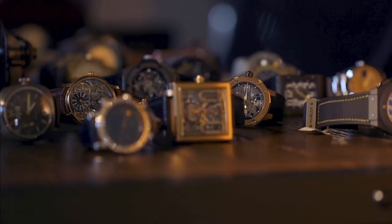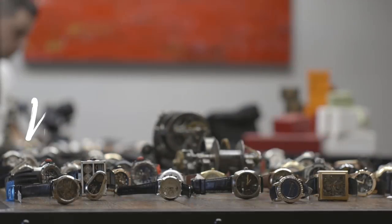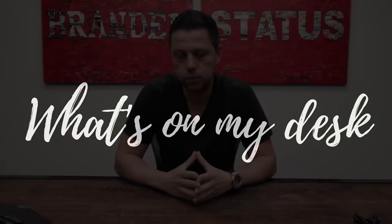Hello everyone and welcome to another edition of What's On My Desk. Today I'm going to do something a little bit different. As you guys know, we don't just sell watches here at LuxuryBazaar — we're also a huge jewelry retailer and wholesaler. Branded jewelry, non-branded jewelry, cheap jewelry, expensive jewelry, all kinds of jewelry. I'm not as knowledgeable in jewelry as I am in watches, so I'd rather bring in somebody who has her hands on jewelry every single day. This is our content manager, Lindsay.